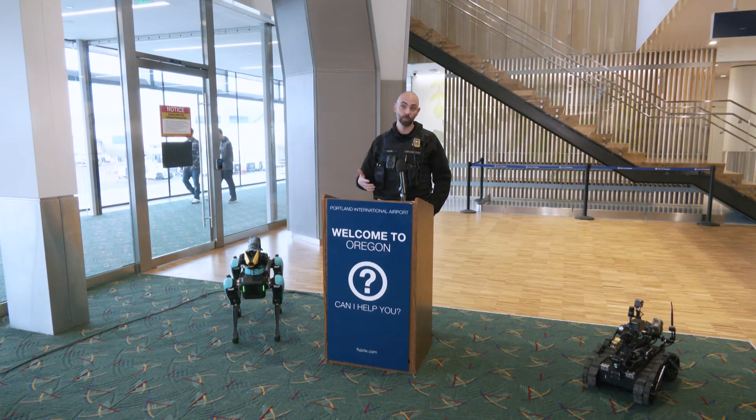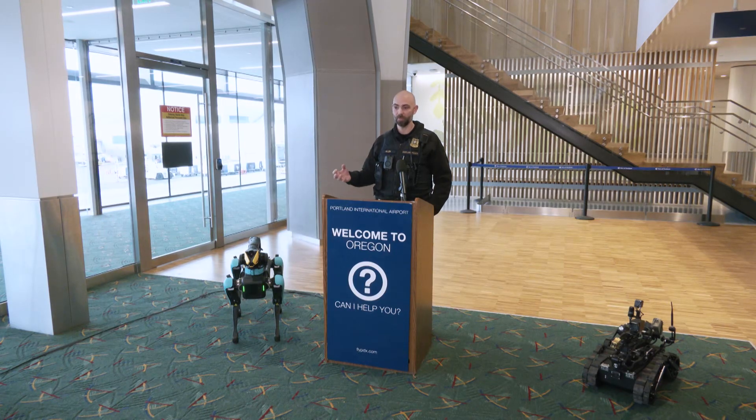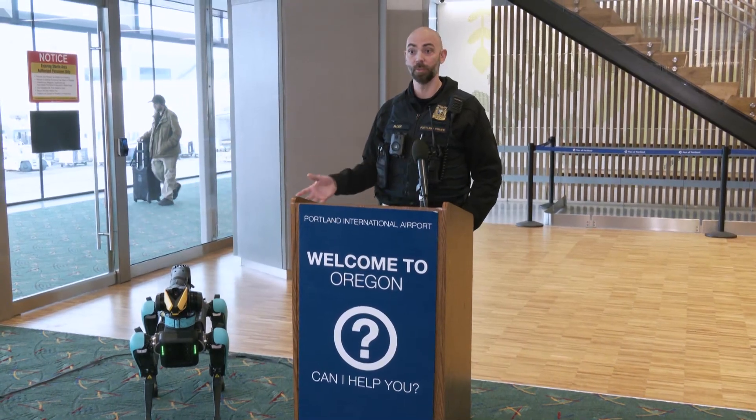People will be seeing this deployed in significant public safety tactical situations throughout the metro area. Our goal here is to introduce it to the public so people know what it is, what it's capable of, and also what it's not for — what its purpose is not for — which we'll get into. I'm going to introduce Captain Brian Austin Copp with the Port of Portland Police Department, and then he'll introduce Sergeant Jim Dufresne from the Portland Police Bureau to talk about SPOT.